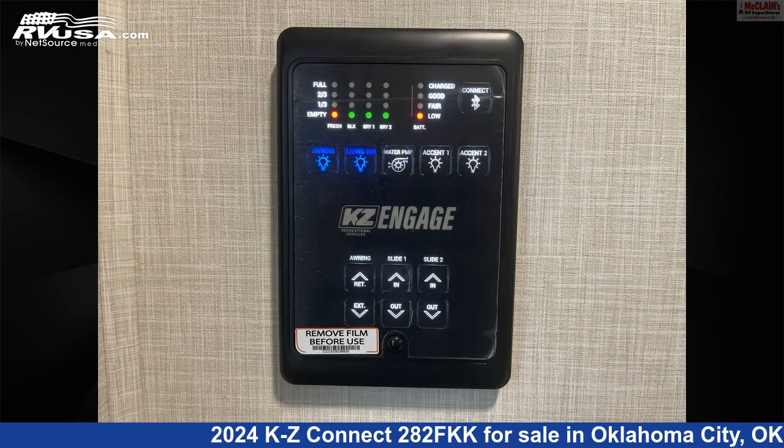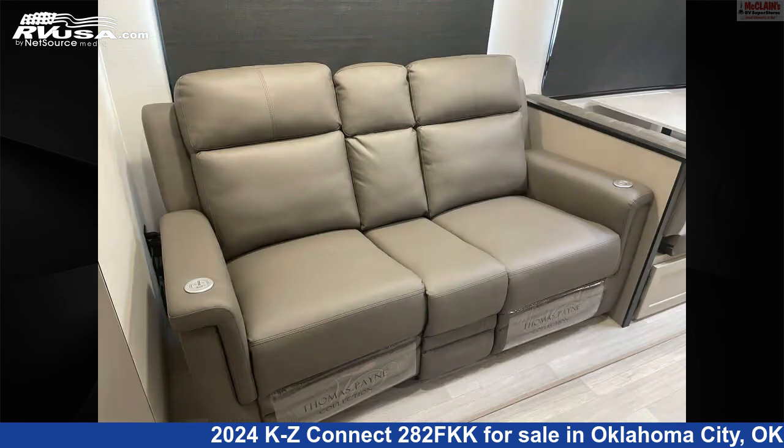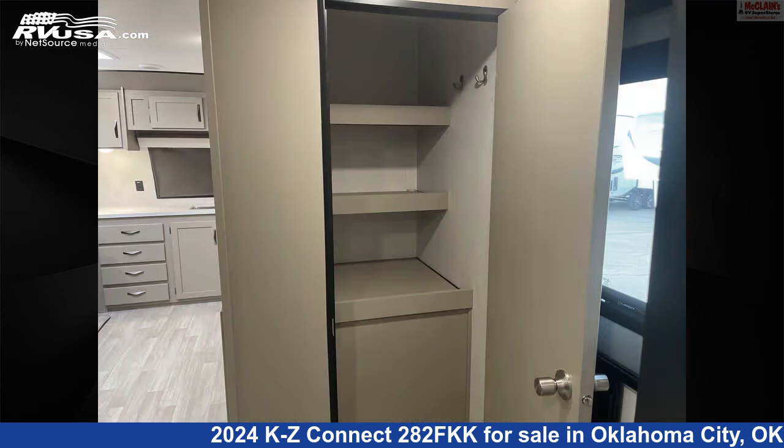The floor plan layout of this travel trailer features front entertainment, front kitchen, front living area, rear bath, and rear bedroom. The unloaded weight of this 2024 KZ Connect 282FKK is 7,270 pounds.